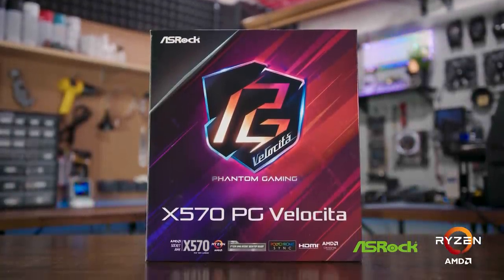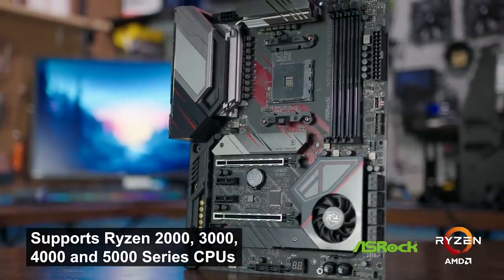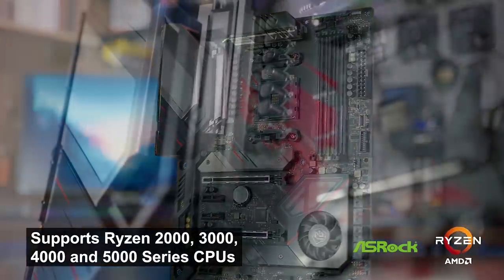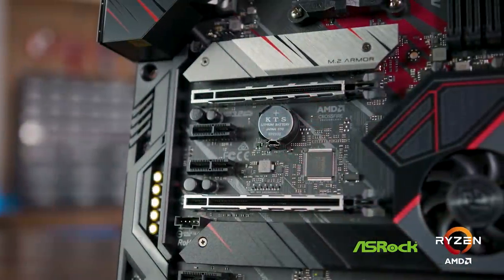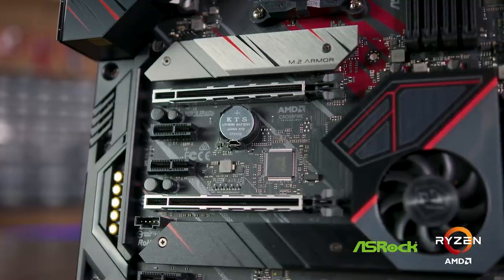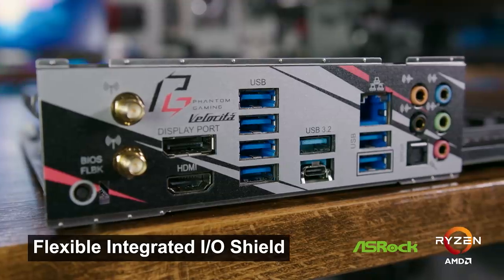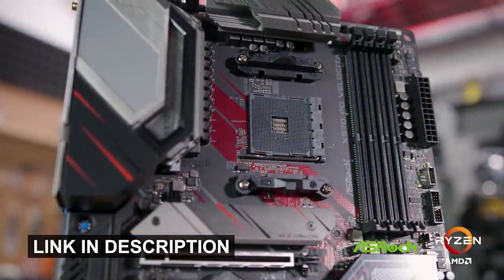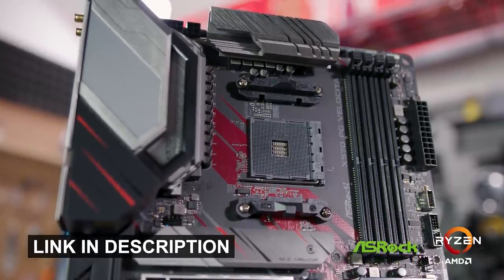This video is brought to you by the ASRock X570 PG Velocita. With full support for the latest Ryzen processors, the board features a 14 power phase design with DigiPower and Dr. Moss for reliable power delivery. Enjoy PCIe Gen 4 performance with current gen graphics cards and the fastest NVMe SSDs on the market, along with killer WiFi 6, 2.5 gigabit ethernet and more. For more info, click on the link in the description below.